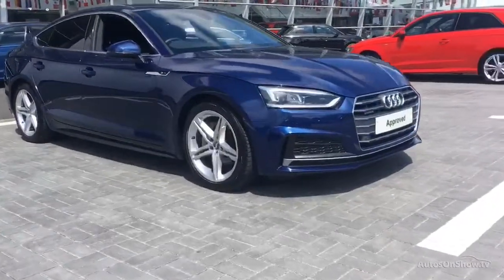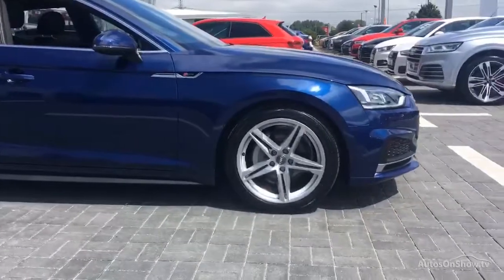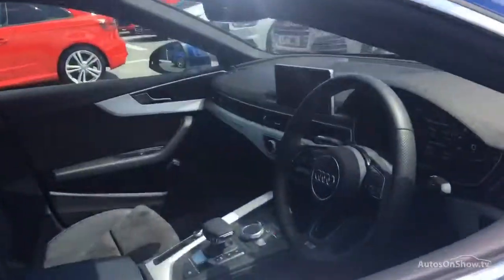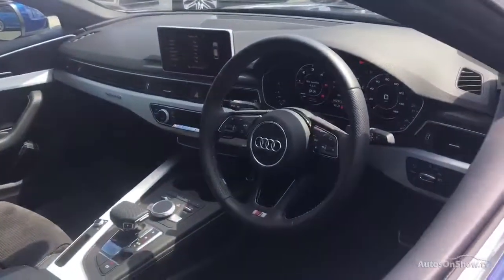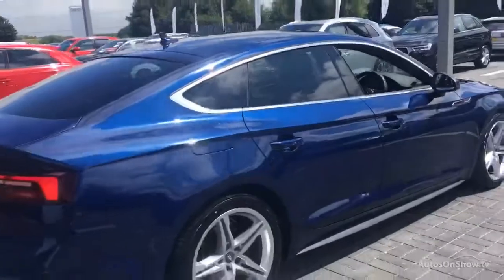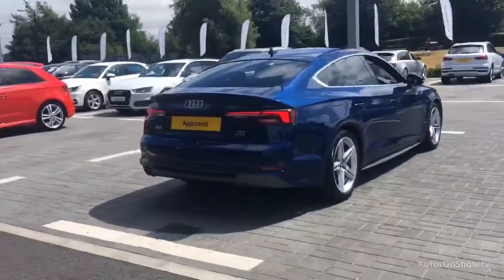What it takes to become an approved used Audi. Before reaching our forecourt, every pre-owned Audi has to go through six independent background checks, and we ensure that a full service history is provided. Each car is subject to 45 stringent mechanical, interior and exterior inspections.